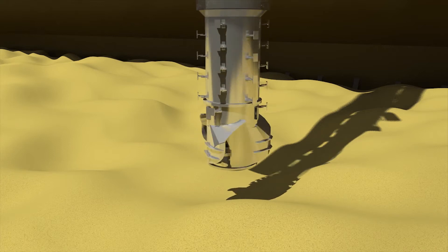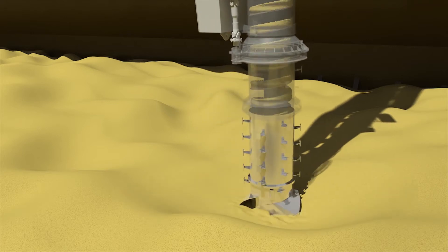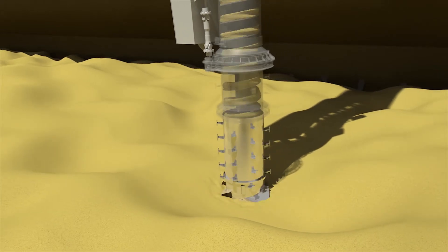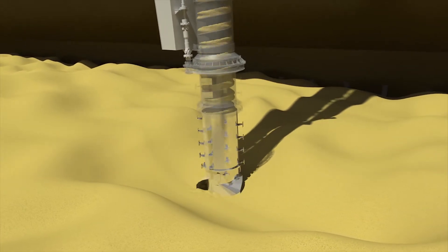The feeder's counter-rotating head feeds material into the vertical screw, allowing for high-capacity, continuous unloading. Bulk material is picked up from below the cargo surface, providing a clean, environmentally friendly, dust- and spillage-free unloading operation.